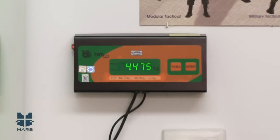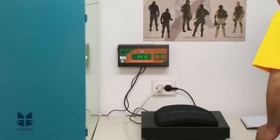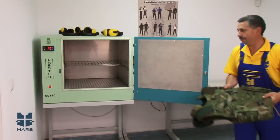Manufactured with high quality materials, only the vests Mars Armor obtain minimum weight and high protection, and can be made to custom specification or standard styles in a variety of configurations and colors.